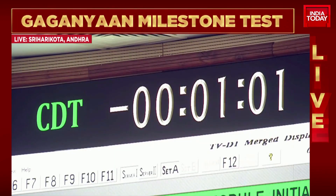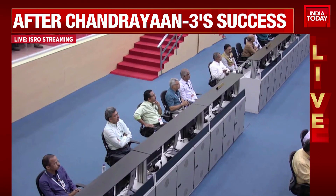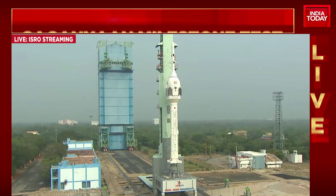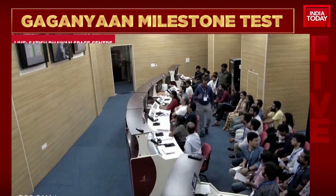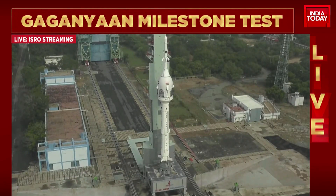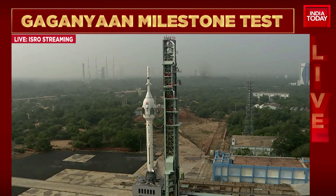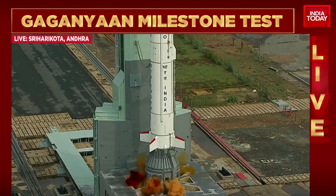We now move on to T-minus 1 minute. Minus 50 seconds — the location details will be pushed to the station. Minus 45 seconds — all systems are armed, the crew module is armed. Minus 40 seconds... minus 35 seconds. We will see TV-D1. Minus 30 seconds — VSPP opened, real-time programs activated. Minus 25 seconds... minus 20 seconds... minus 15 seconds. 10, 9, 8, 7, 6, 5, 4...